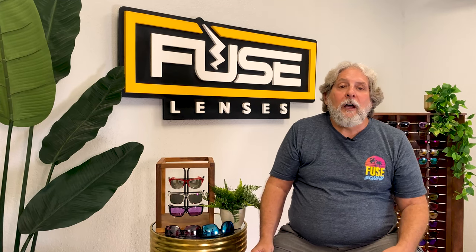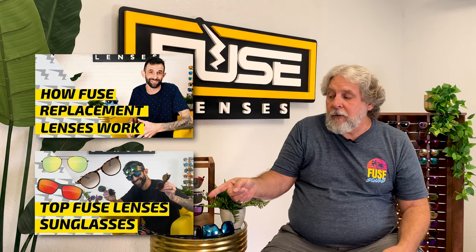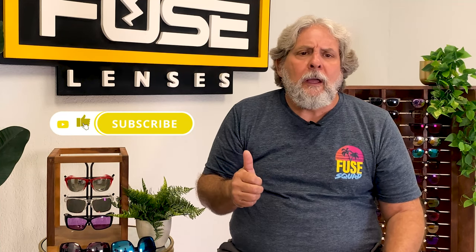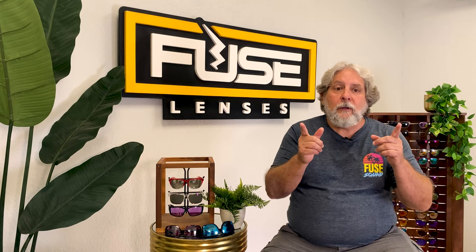Learn more about how Fuse Lenses works in this video, and our entire selection of sunglasses in that video. If you think you've found the next pair of sunglasses for your big old head, give this video a thumbs up, subscribe, and turn on the bell so you'll never miss a new video. Thanks for watching and we'll see you in the next one.